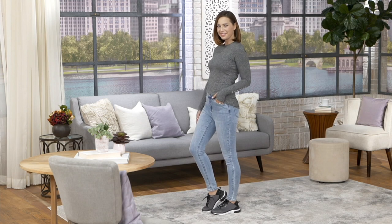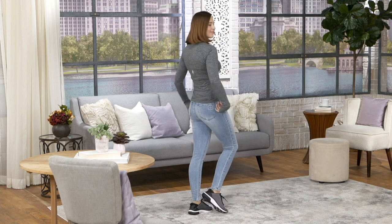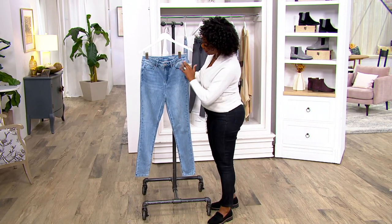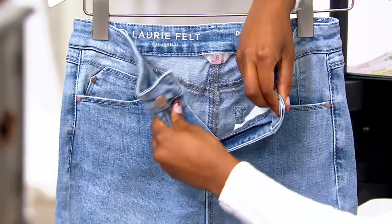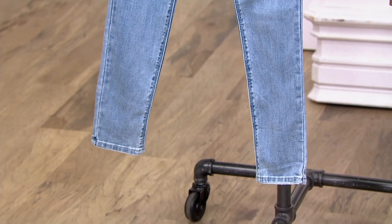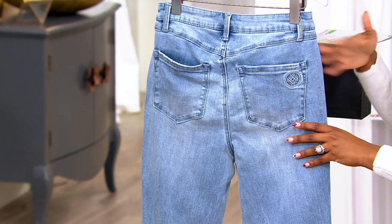Gold skinny jeans from Lori Felt — that slim silhouette makes them really easy to tuck into boots or booties as we get into fall and winter. At $82.38 with an easy pay of $16.48, item number A459895. We have petite, regular, and tall inseams available. Classic five-pocket style with a working button and zipper. It tapers down as we go lower on the leg, so easy to put on over-the-knee boots and ankle boots. Two functional back pockets as well.